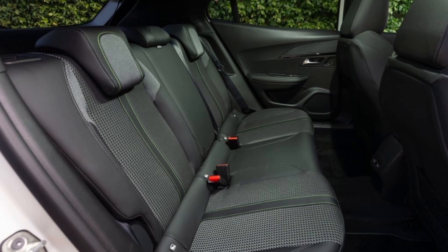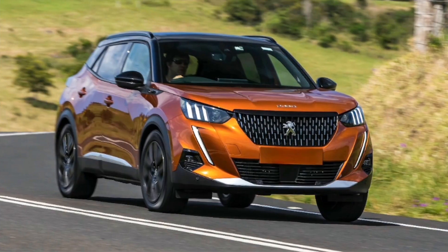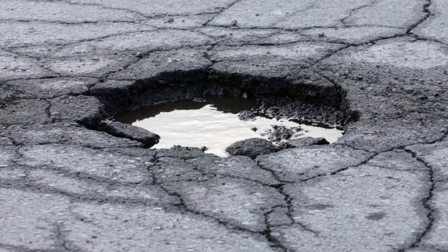For handling, the Peugeot could hold its own when it came to corners — it handled decently well for a compact crossover SUV. However, one thing to note is that potholes can be felt. I know you might think that's obvious, but this is extremely noticeable because it has slightly stiff suspension, so that is worth mentioning.